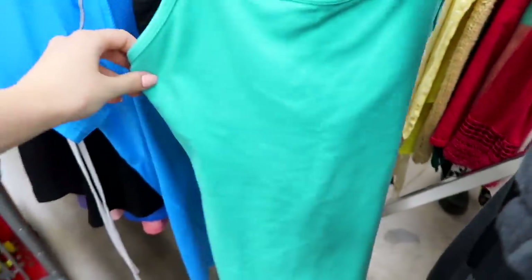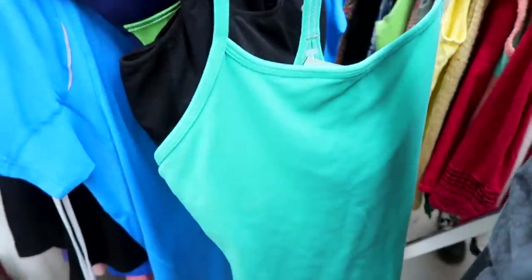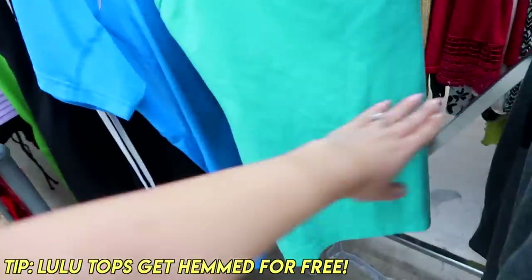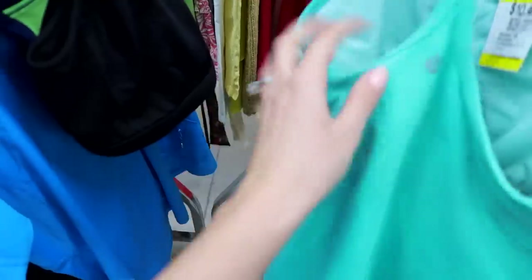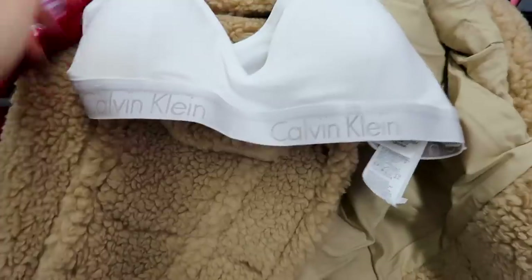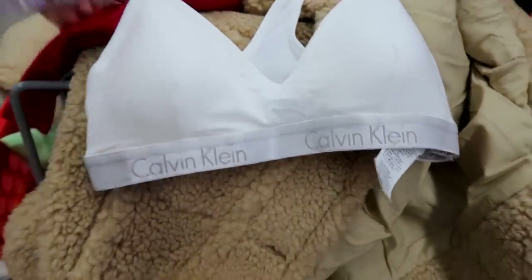Lululemon actually offers a service where you can get any Lululemon top hemmed for free — no receipt, nothing. So you can grab any of these little Lululemon tank tops and have them cropped for free at the length you want. Seriously such a genius hack, so I'm going to pick up a couple and try that out for myself. I also just found a cute little Calvin Klein bralette that doesn't even look like it's been worn, so I'm definitely going to try this on.